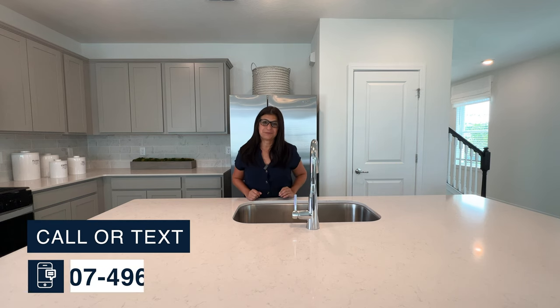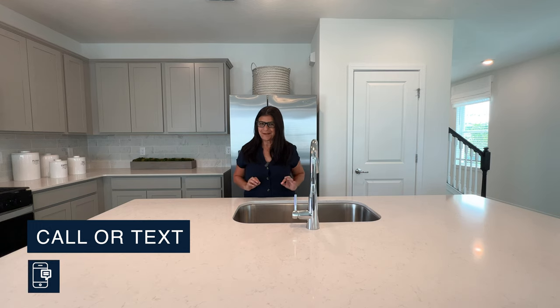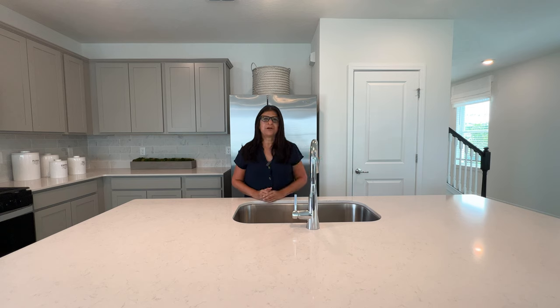Before continuing, I wanted to mention something about the kitchen. This is a gas community, which is great because there aren't many gas communities here in Orlando. What's included in this model home is the microwave, the gas stove, and the dishwasher. What's not included is your refrigerator and your washer and dryer — however, you can choose those at the design center or buy them on your own.